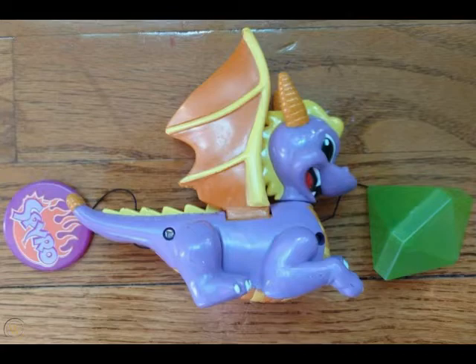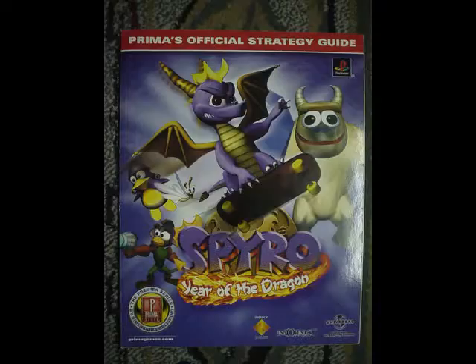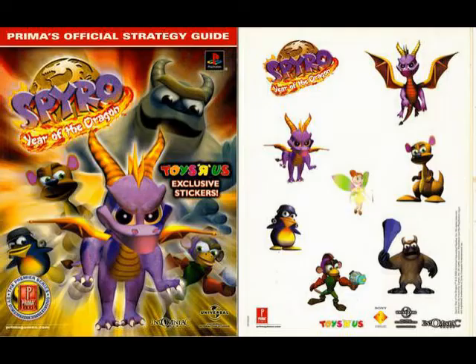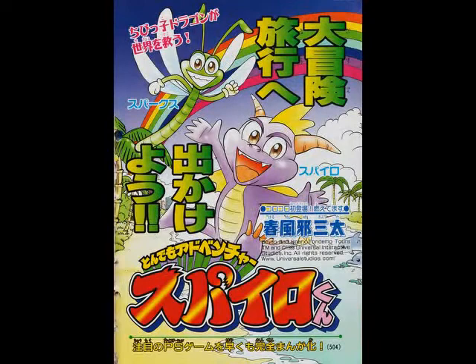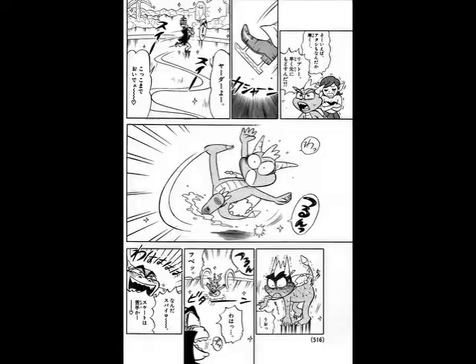These toys are not cheap anymore. Each toy ranges from $20 to $30 a piece on sites like eBay. Yikes. Prima completing the Spyro trilogy guidebooks — the art on each book differs between USA and Europe editions. The USA book has stickers inside for both Toys R Us and Hollywood Video editions. While on the subject of books, Coro Coro Comics published a Spyro manga series that ran from March to May of 1999 covering the mainline Spyro games, sort of like the Crash Bandicoot manga.